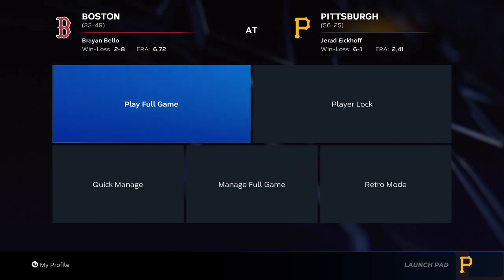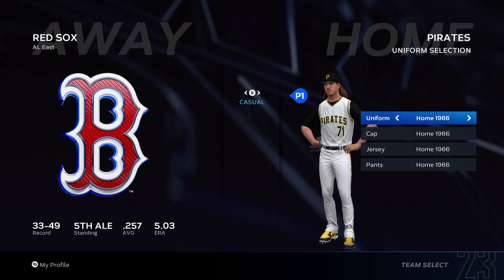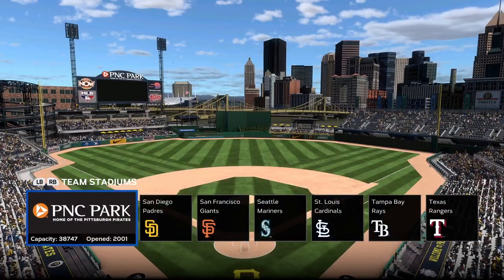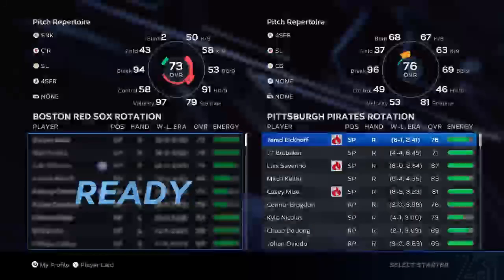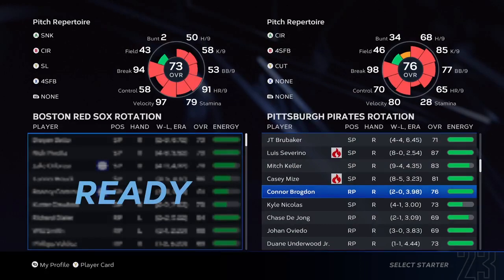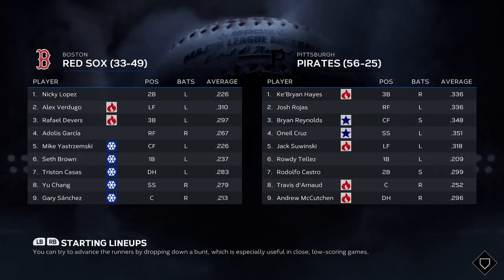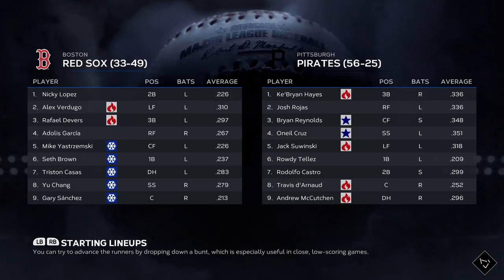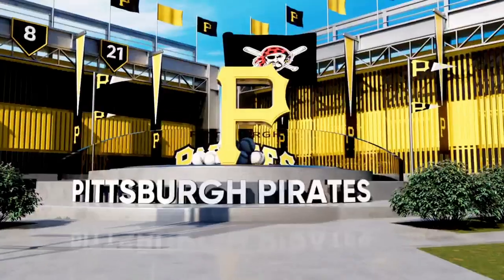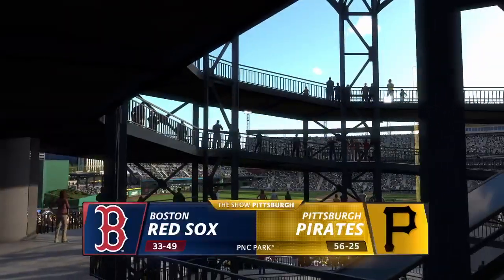What's going on guys, we're back with MLB 23, Game 2 against the Red Sox. Hello baseball fans and welcome to interleague baseball on MLB The Show. It's the Boston Red Sox going up against the Pittsburgh Pirates.